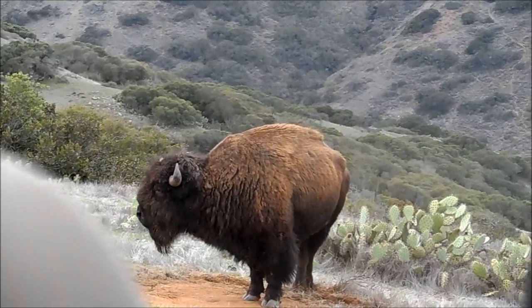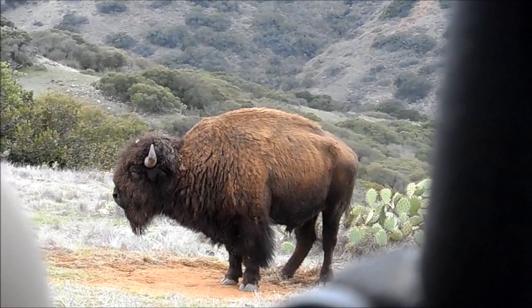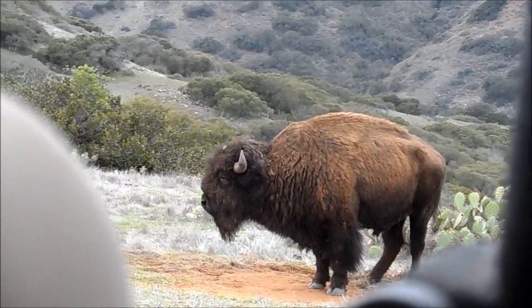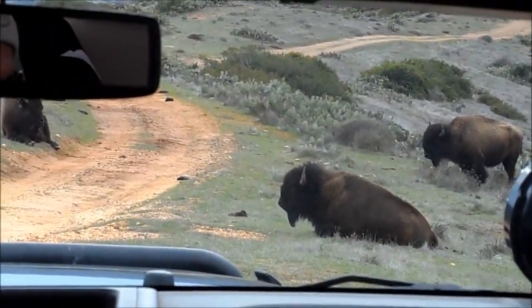Now, their fur looks a little patchy. That's not because they have a skin disease — they shed like cats and dogs. What is that process called? I have 200 points for anybody that knows. Molting! Did you say molting? Yeah. He is so far in the lead, you don't even have a chance at this point. You need to at least participate. It's called molting.